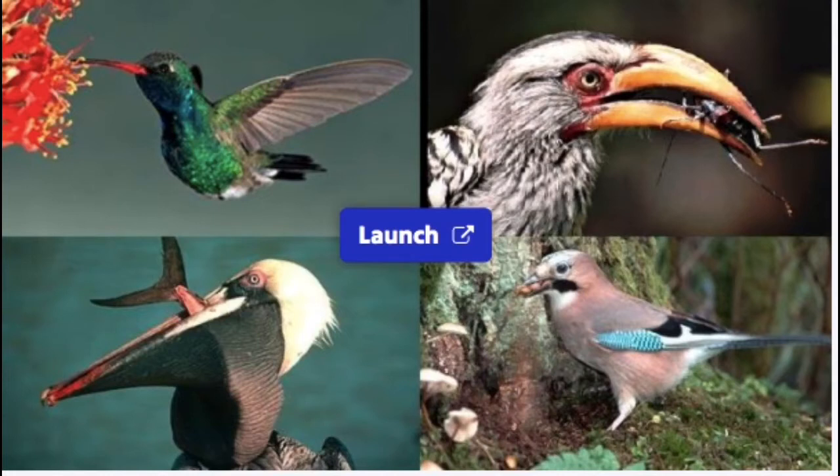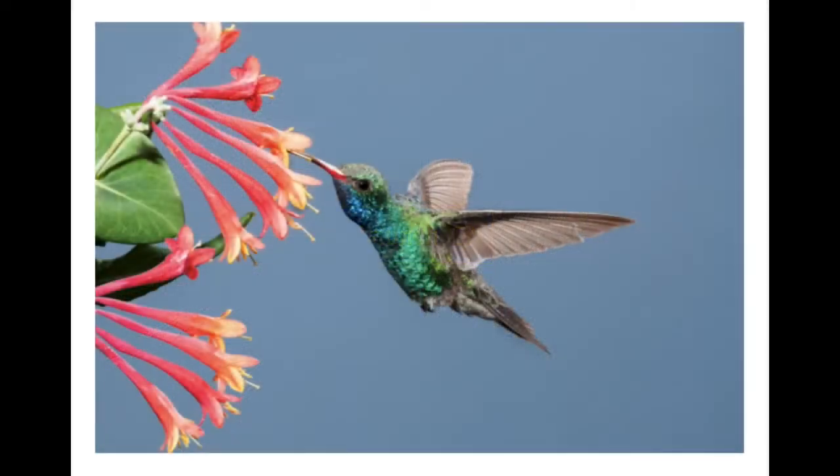While we go through this presentation, look at the shape of the beak and think about how the shape helps the bird catch its food. This is a broad-billed hummingbird. Look at the shape of its beak. Look at what it's eating. How is the beak an adaptation that helps the hummingbird survive?